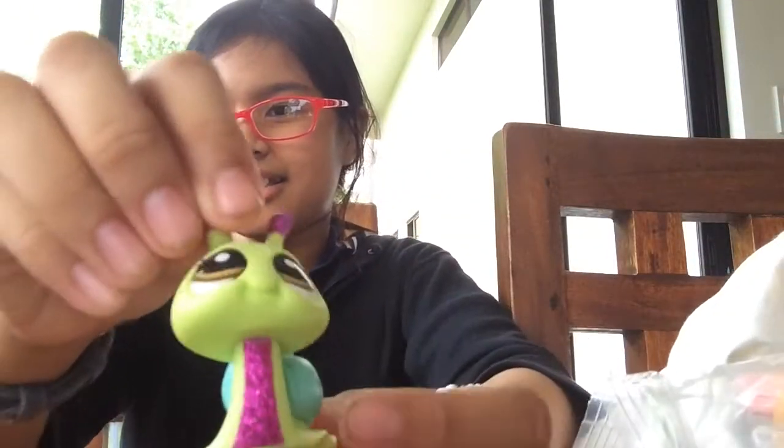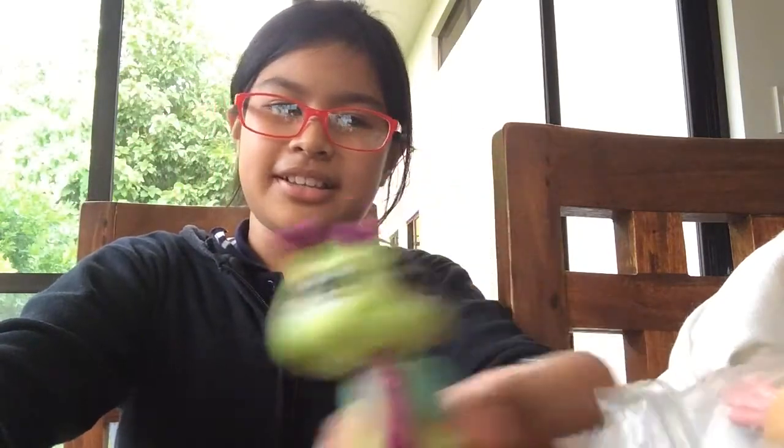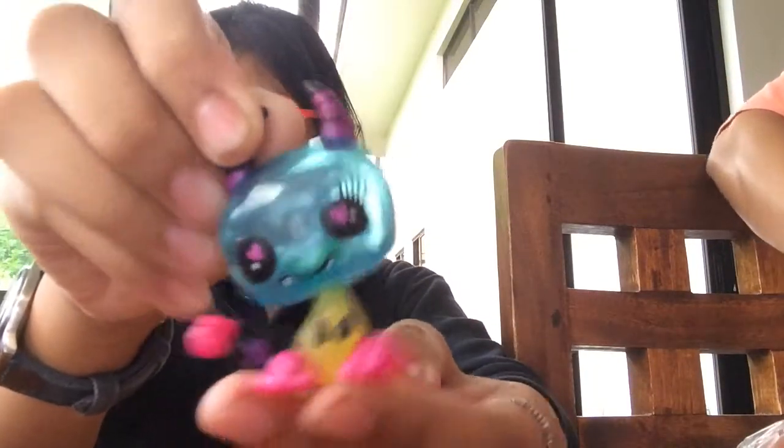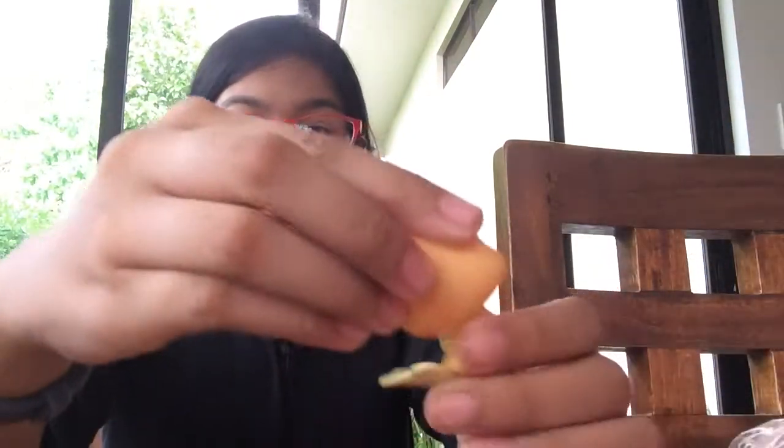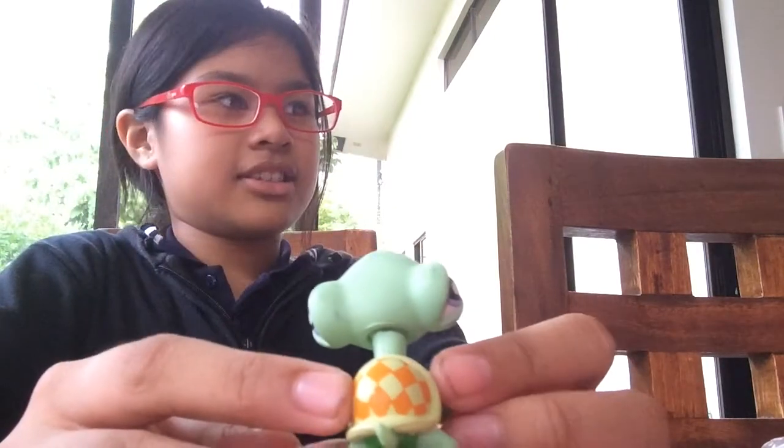We got a snail next. She's very sparkly. Next we got — ooh, interesting. It has a checkered pattern. And we got one of these LPS.